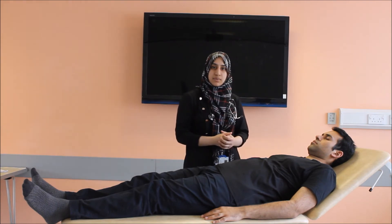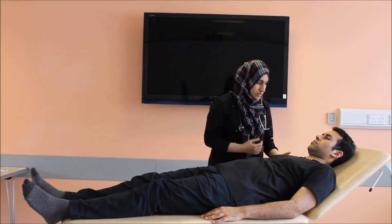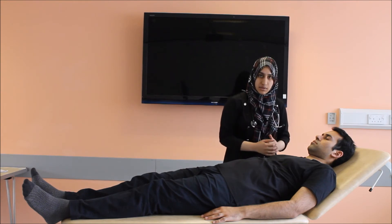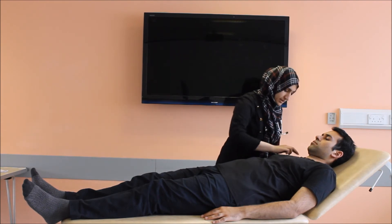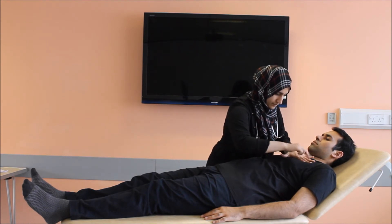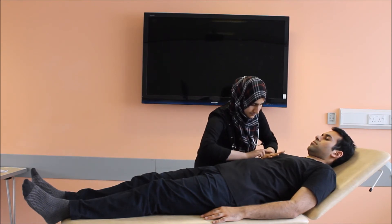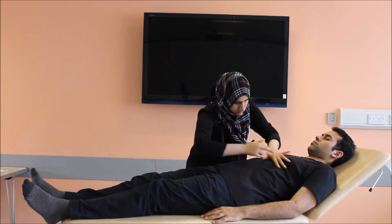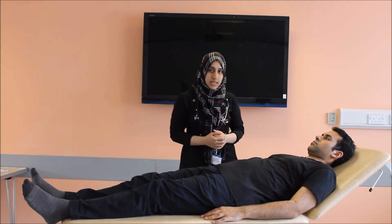Moving on from the palpation, I will be gently tapping on your chest. Do let me know if you feel any pain. I'll be percussing firstly in the supraclavicular areas for the apices and then coming down to all the different zones — above the clavicles, on the clavicles. It should be a free movement on your wrist. The percussion note is not dull or hyper-resonant; it is normal in my patient.